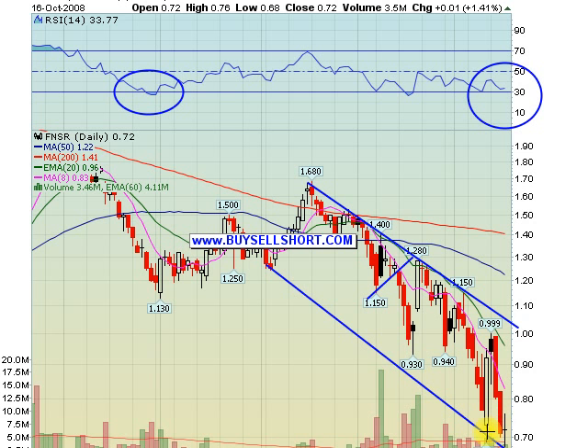Maybe stops at $0.65. Should really bounce back tomorrow if we have the follow-through on the market.